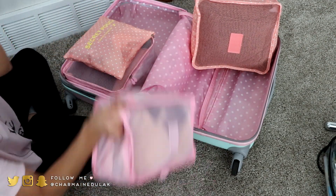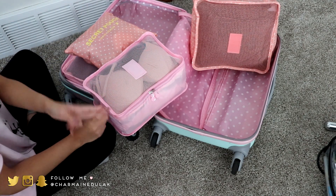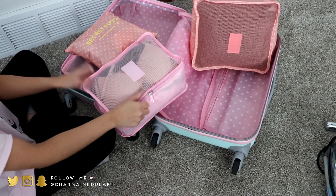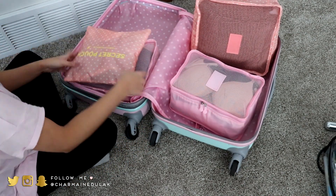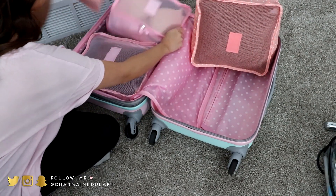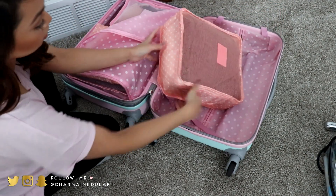Then I have this cube which has four pairs of leggings, one pair of jeans — just black pants — and then my bras are in here. My pajamas are in here as well. I'm not going to go through all of that but you get the gist. I'll just place those in there and my sweater pieces can go here.